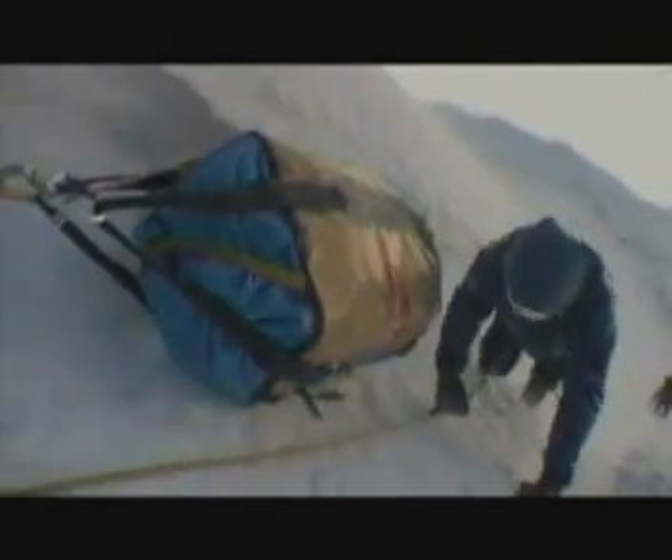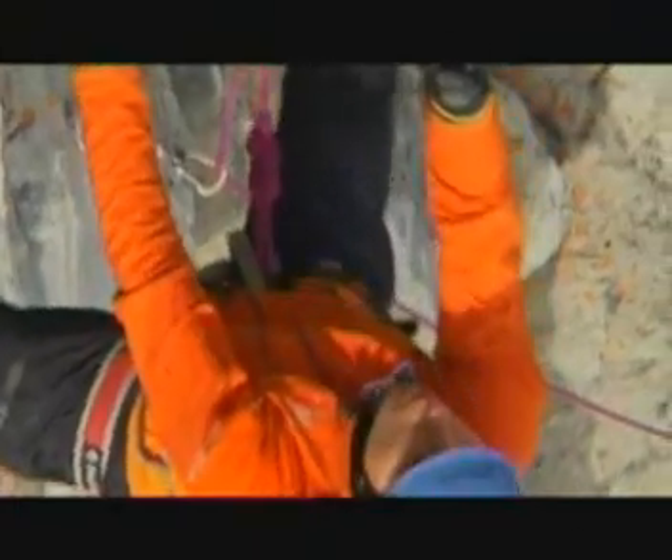Challenge yourself and nature — experience the fascination directly. There are people who, for the sake of this fascination, spare neither themselves nor their equipment and materials. To cater for the extreme requirements of these individuals, Gore has developed the new three-layer Gore-Tex Pro Shell laminates.